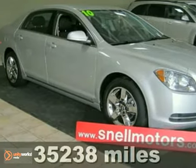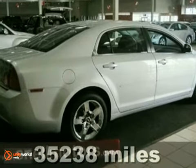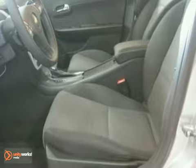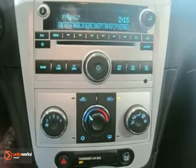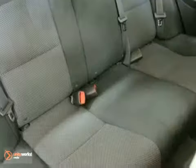Here's a stunning liquid silver 2010 Chevrolet Malibu LT that's spotless inside and out. It has all the comforts and great gas mileage too. It has power windows, locks and mirrors, keyless entry and a CD player. It also features an anti-theft system and traction control.